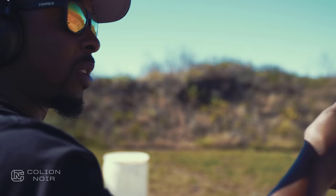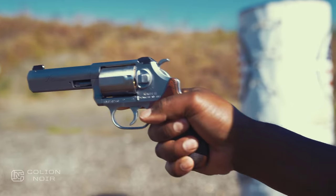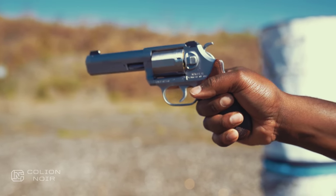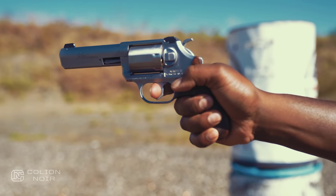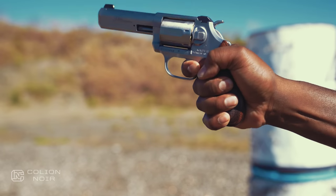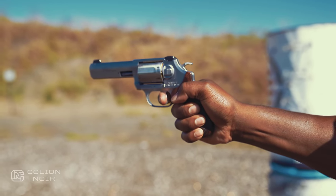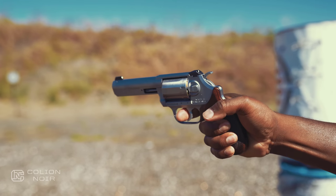We're going to try to shoot this one-handed without me embarrassing myself, because these 357 Mag loads actually kick quite a bit. But if you watch — it doesn't stack, it's just a smooth, real smooth pull. And it's actually not that bad.